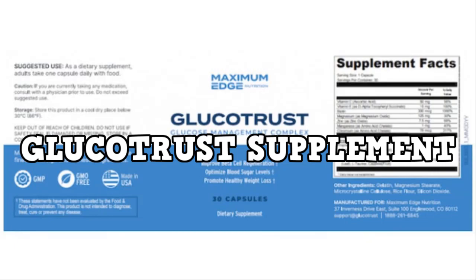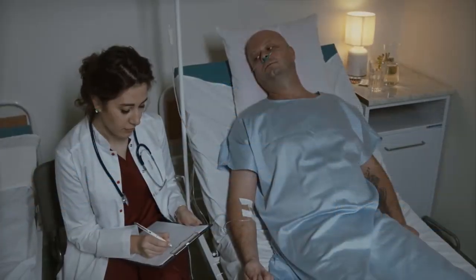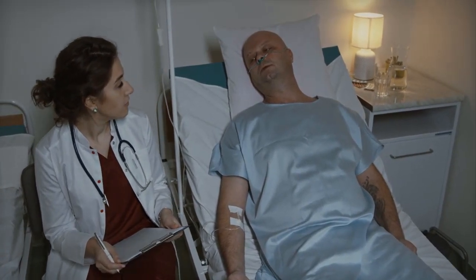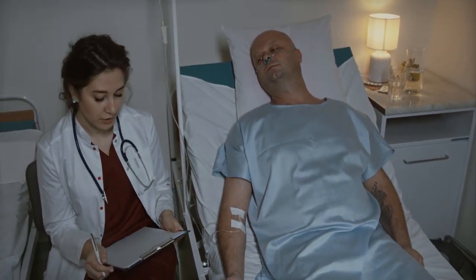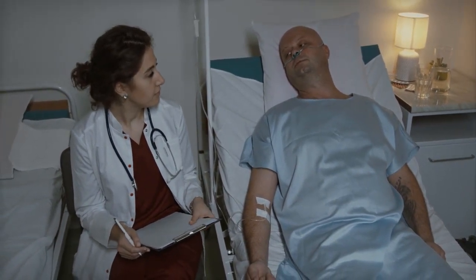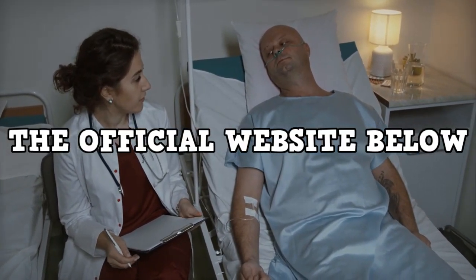Hi, my name is Charles and the first thing you need to know about Glucotrust is, be careful where you go to buy Glucotrust, because Glucotrust is only sold on the official website. I've left the link to the official website below in the description of this video.